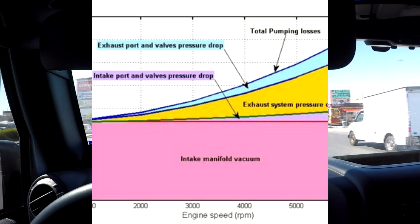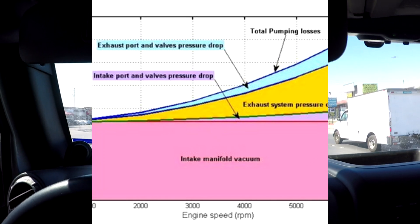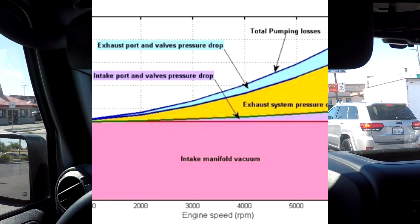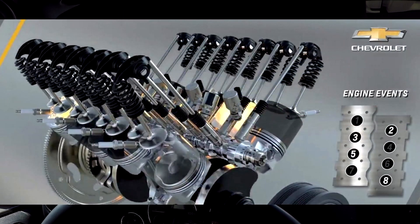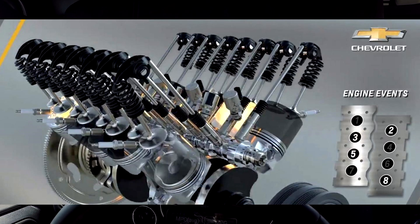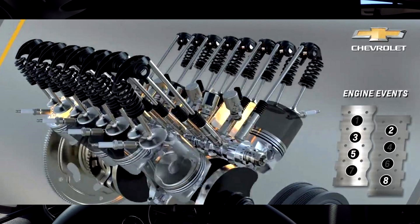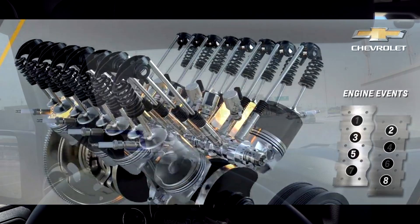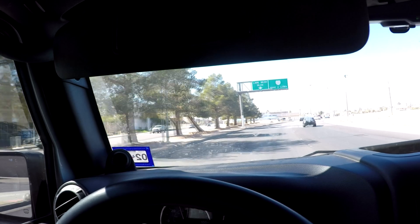The internal combustion engine is most efficient at wide-open throttle, where it can breathe freely and has very little pumping losses. By deactivating, say, 50% of the cylinders, we can open the throttle blade up more, allowing the engine to breathe easier and minimizing pumping losses. On LS engines, four cylinders deactivate. With the newer LTE engines — the L84 and L87 — that's changed. We can take a 6.2-liter engine and give it economy closer to a 3.1-liter engine.